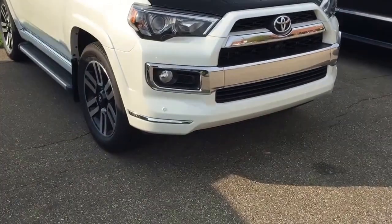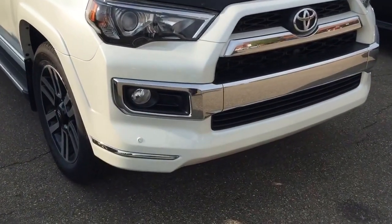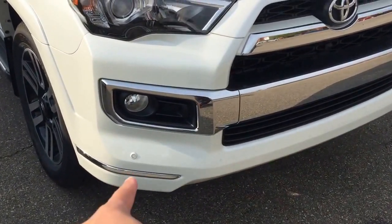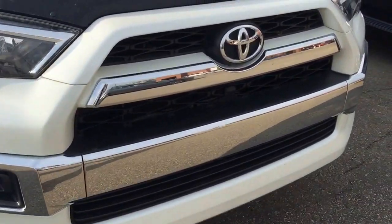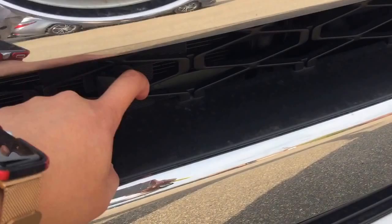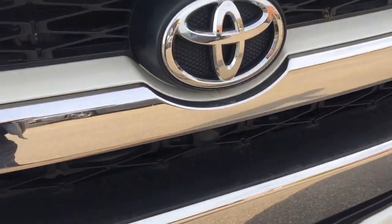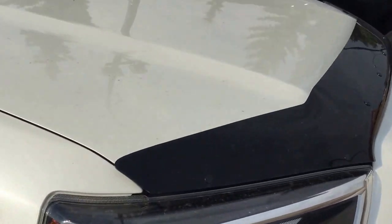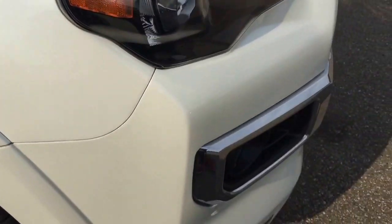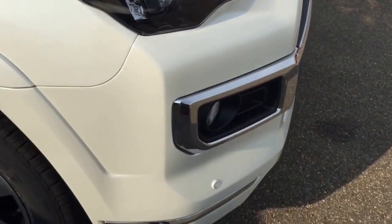This unit is fully loaded — it's the top trim level in our 4Runner line. As you can see on the bumper, they also come with the parking access sensors. In the center of the grille, they also come with the block heater right over there. Fog light, projection headlight, hood deflector. They also come with 3M protection on the hood, fenders, and on the entire bumpers over here — it gives you really good protection.